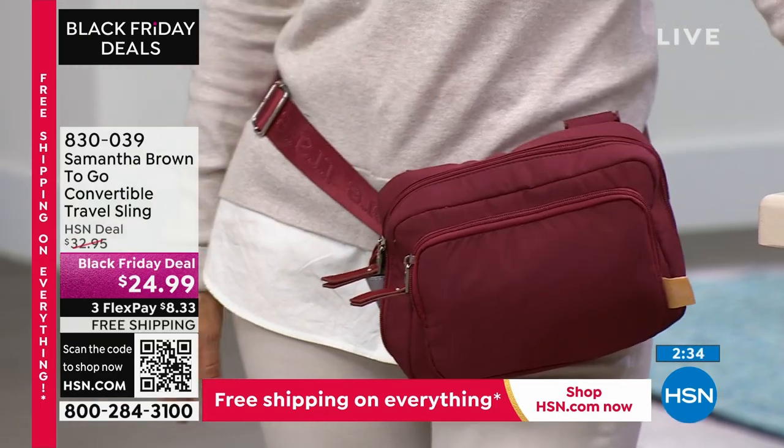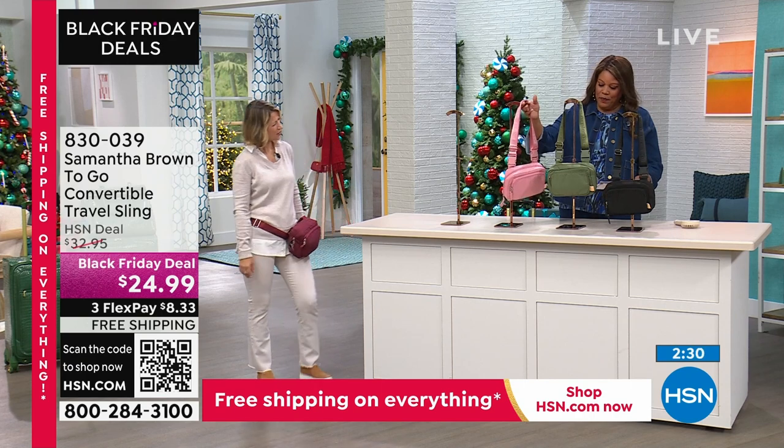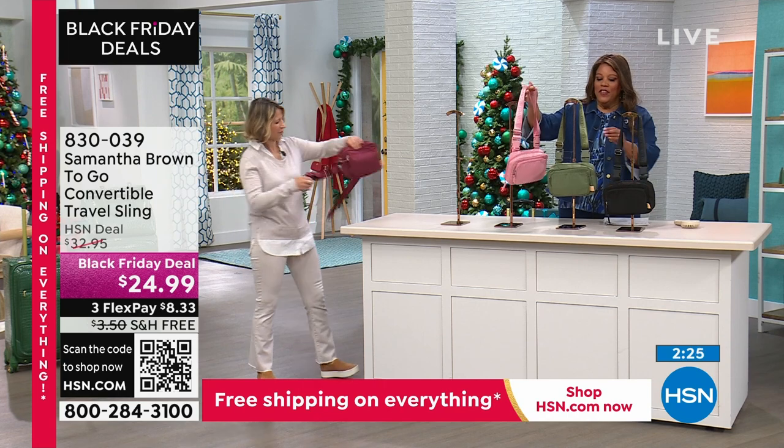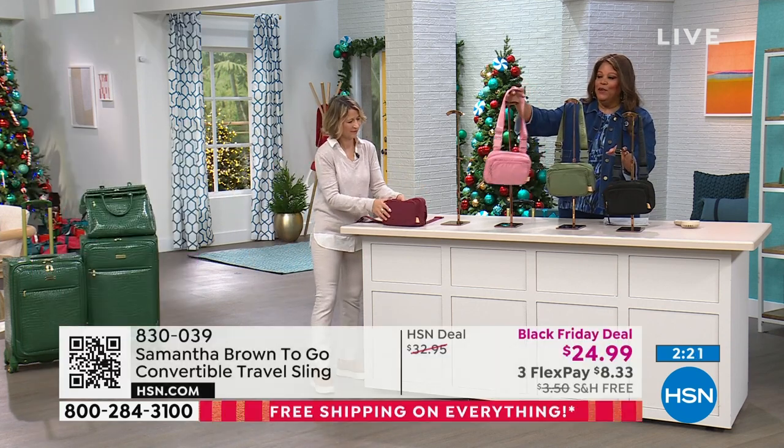There is your burgundy. We also have this in — are we calling this one lilac instead of pink? It's just a blush. This is in blush. I love the blush. Then we also have it in this gorgeous olive. And then we have it in black.